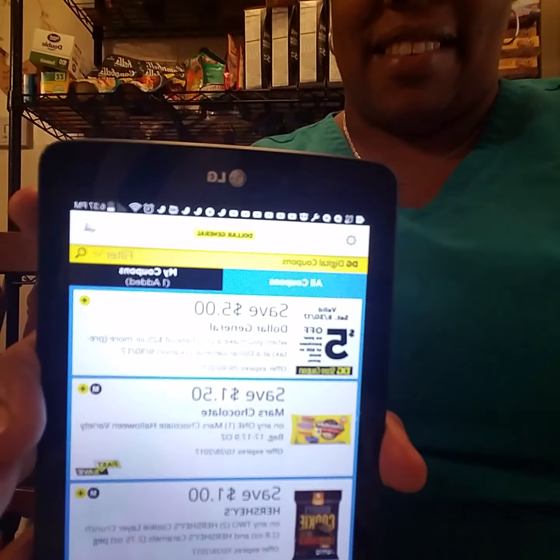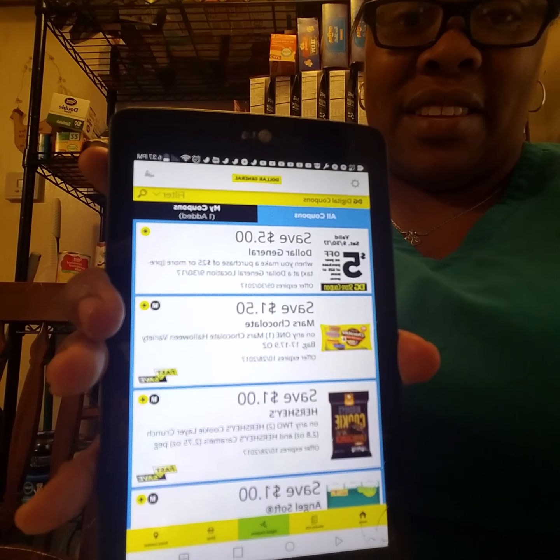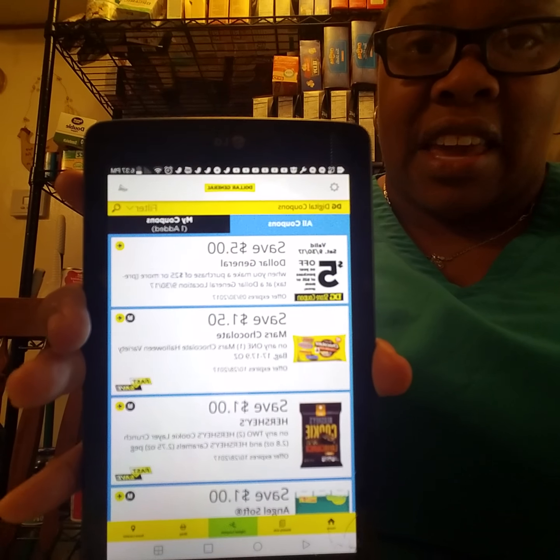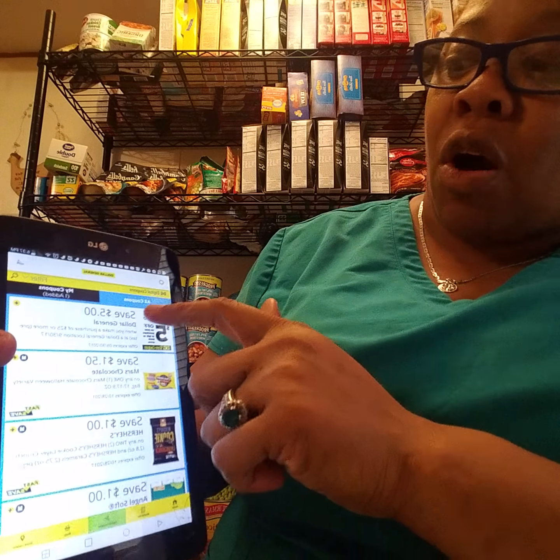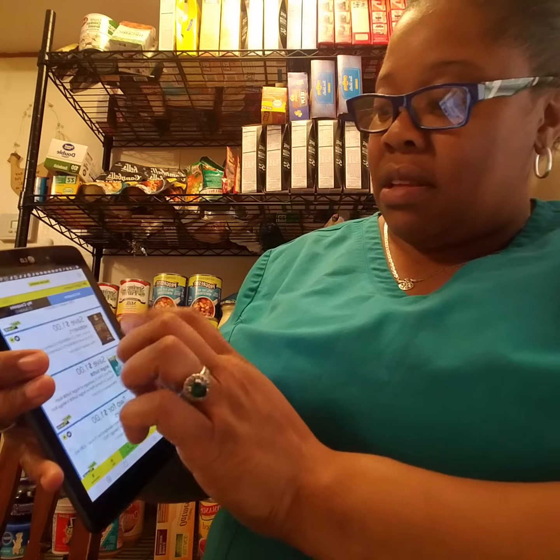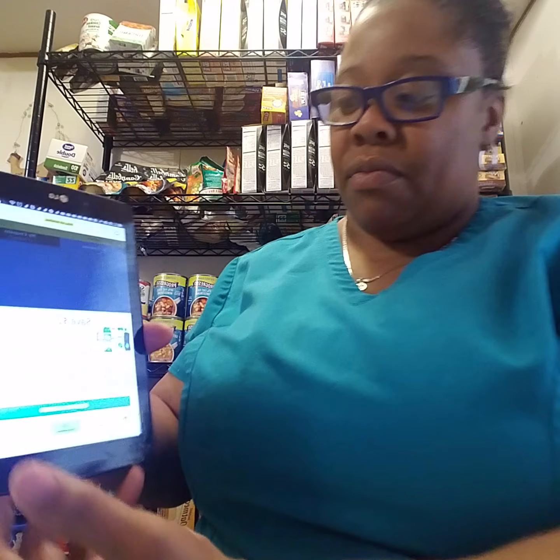I did this with my husband's phone number. Once you register, you hit 'all coupons' — these are the coupons. I'm going to show y'all what I got today. I got the Unstoppables — I'm going to add this coupon. As you can see, I just clicked it. It says 'coupon added.' And I'm going to close it out.